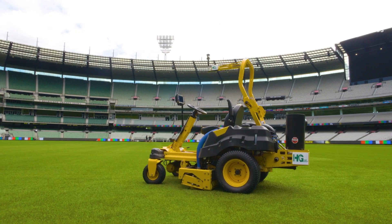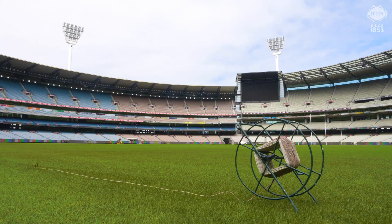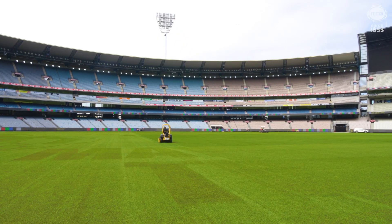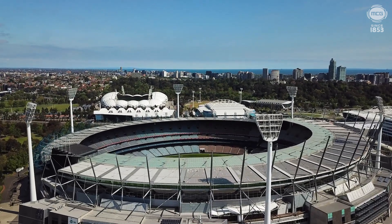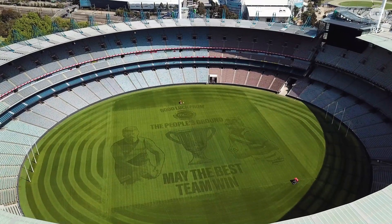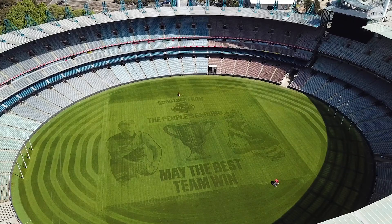HG Sports Turf have been a long time partner of the MCG starting back in 1997-98 where we first installed Turf Technology and that partnership has continued to grow. So when the opportunity came to introduce this technology in Australia, the MCG was our first stadium to contact and we're excited about what we produce here on the ground behind me.